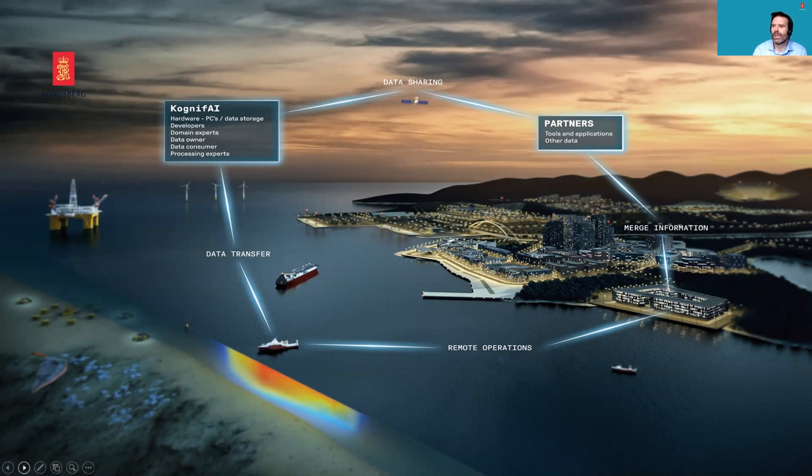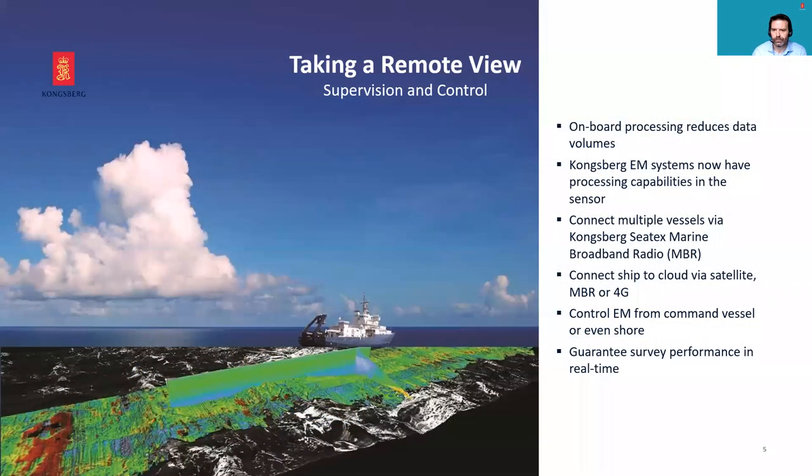Effectively, what we're then doing is making it available for you. We like to think we can use this to help take a remote view of wherever we are and whatever we're doing. We can process some data on board the vehicle, but that's very small-scale processing — that might be in the EM2040, for example. The Mark II version includes some algorithms for cleaning data prior to transmission.